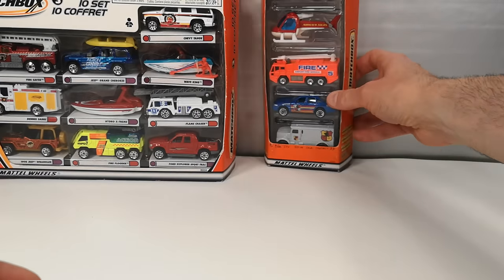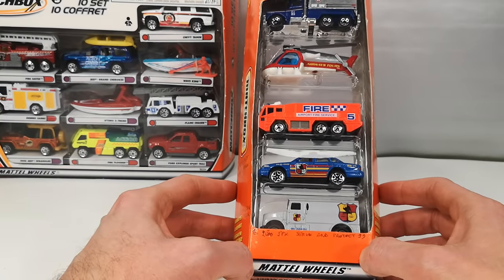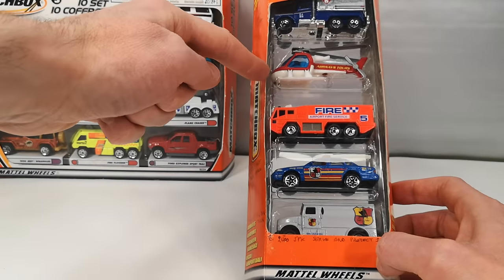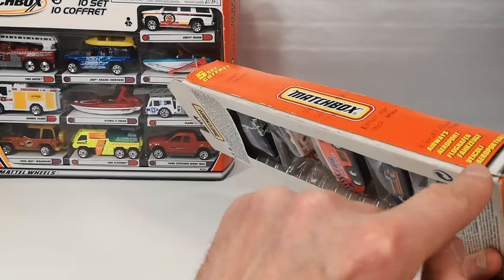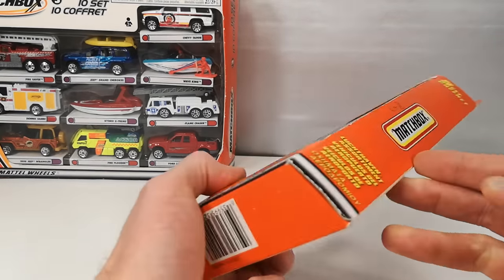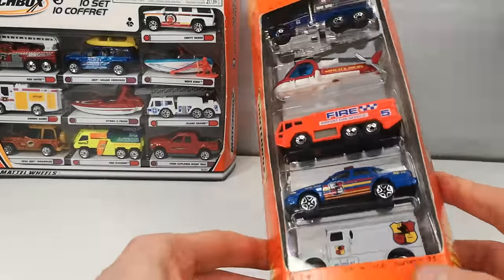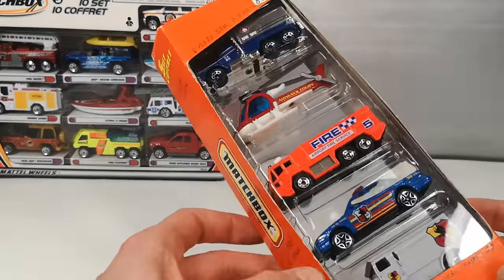And then we come to the most disappointing five-pack of them all — not when it comes to the vehicles inside, because I picked this five-pack because I like the vehicles inside. But after inspection it turns out this is a kind of a repackaged five-pack. You can see here it's been opened up and resealed — it's not as snug as it should be on this side. I see some glue residue, and vehicles in there have a lot of movement — that should be a giveaway that this is not original.